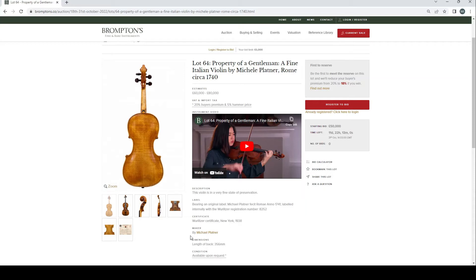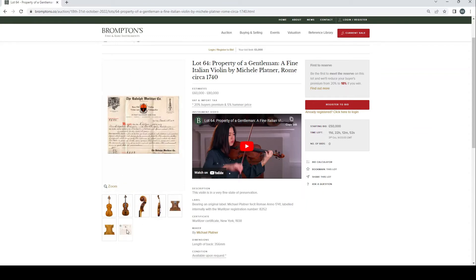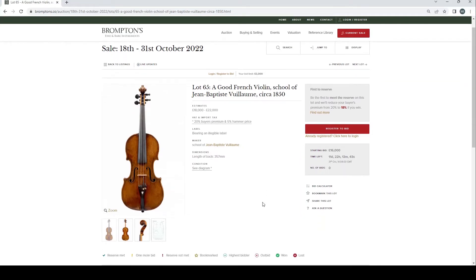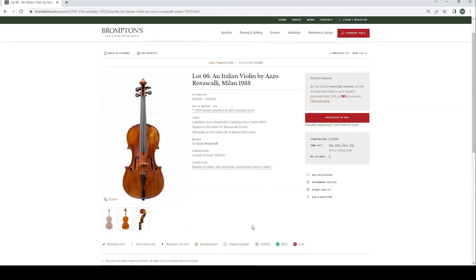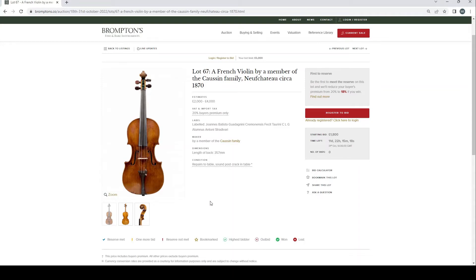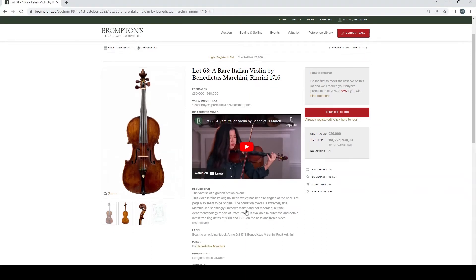Property of a gentleman: a fine Italian violin by Michael Platner, Rome circa 1740, £60,000–80,000, in a fine state of preservation bearing the original label. Definitely one of the more interesting lots, with a certificate from 1938. A good French violin, school of Jean-Baptiste Vuillaume, circa 1850, £18,000–22,000 — definitely looks Vuillaume-esque. Italian violin by Azo Rovisçali, Milan 1933, £8,000–10,000. A French violin by a member of the Corset family, north Chateau circa 1870, £2,000–4,000.